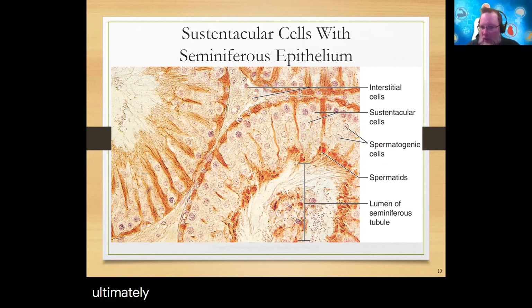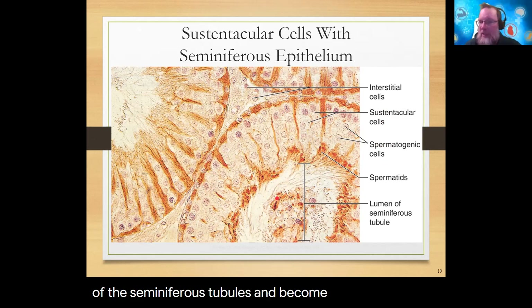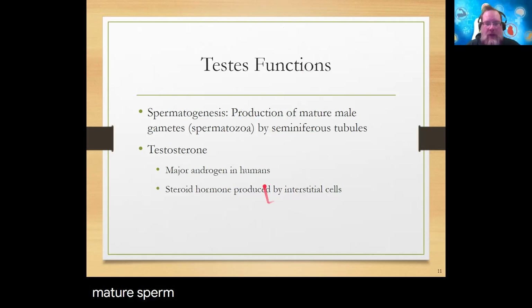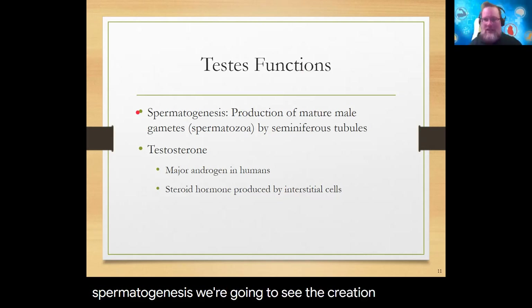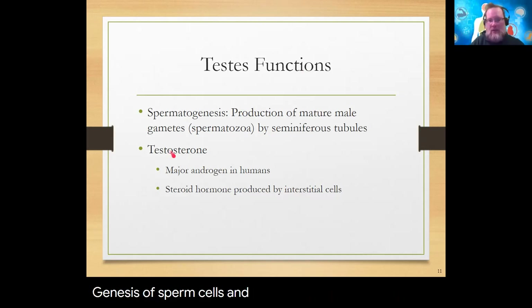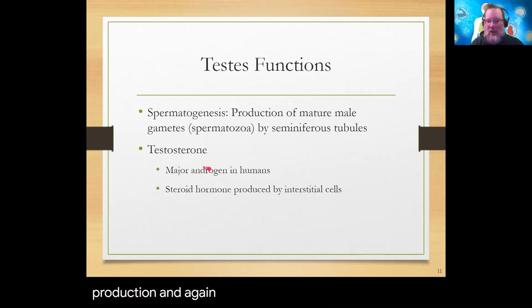The two functions of the testes are: spermatogenesis — the creation of sperm cells, which are gametes also called spermatozoa (singular: spermatozoan) — and testosterone production, the major male sex hormone in humans.